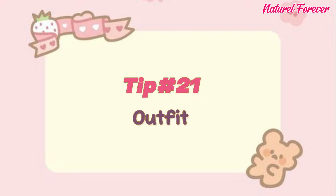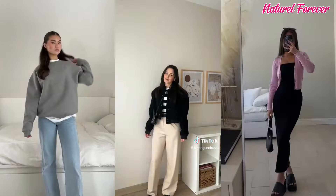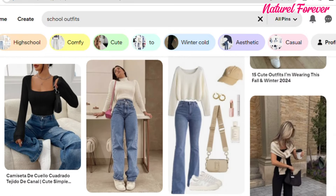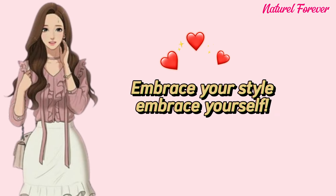Tip 21: outfit. Your outfit is your personal style signature. Choose clothes that flatter your body, combining comfort with confidence. Unleash your creativity by drawing inspiration from Pinterest, a treasure trove of fashion ideas that reflect your unique taste. Embrace your style, embrace yourself.